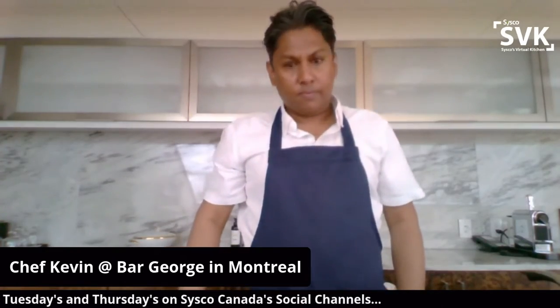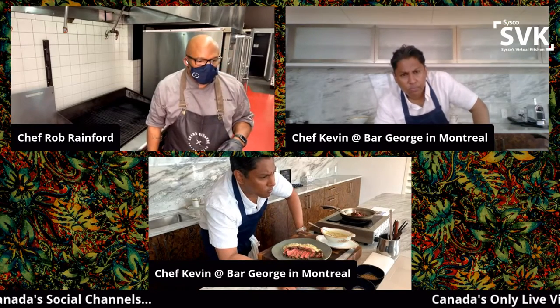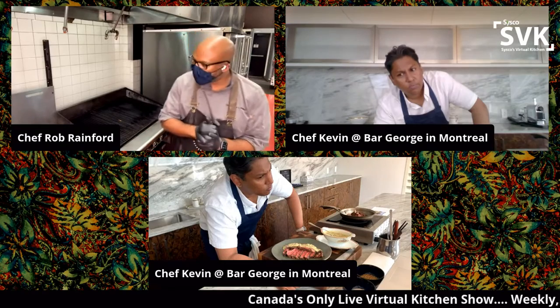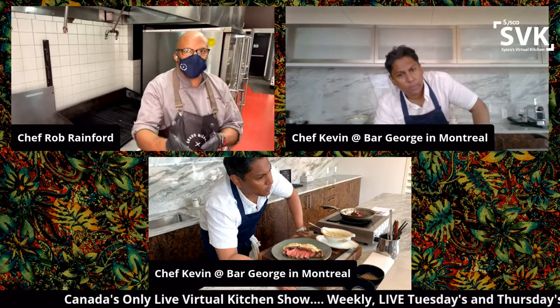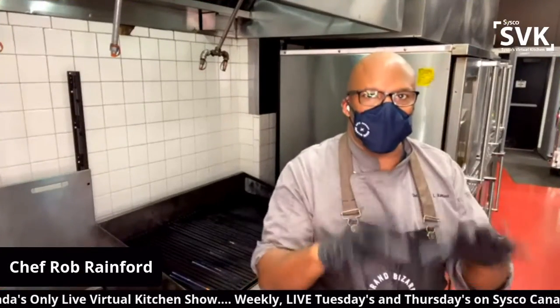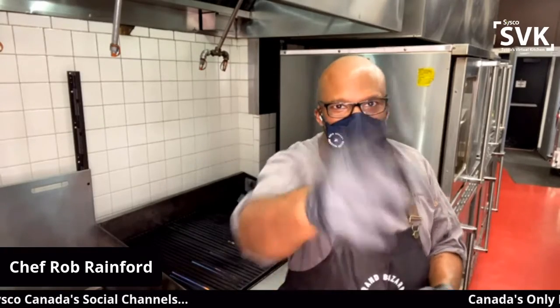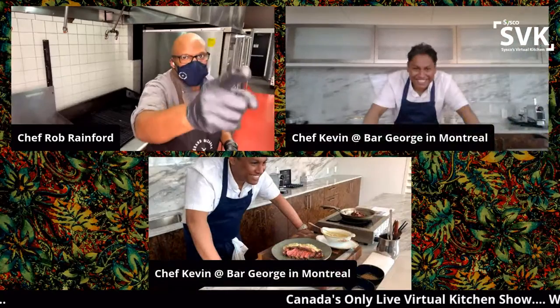What are some things people do wrong when cooking a steak? Number one: bring it to room temperature before you put it on the grill. I just watched a TikTok where someone put mayonnaise on a steak. Don't do that — I don't care who you are.